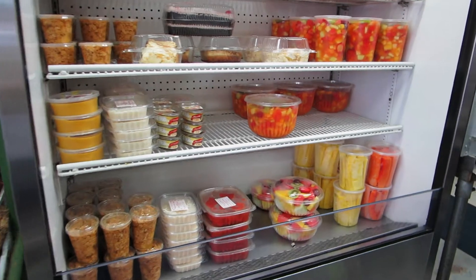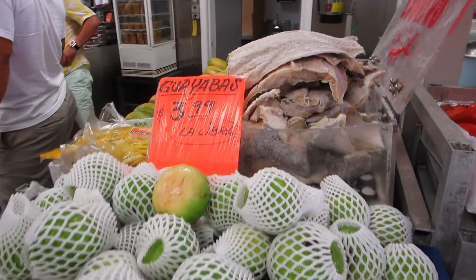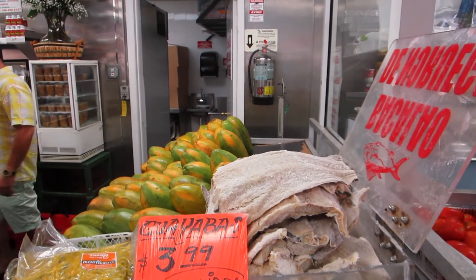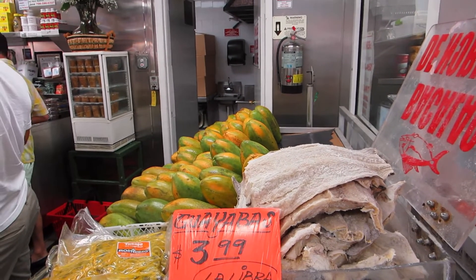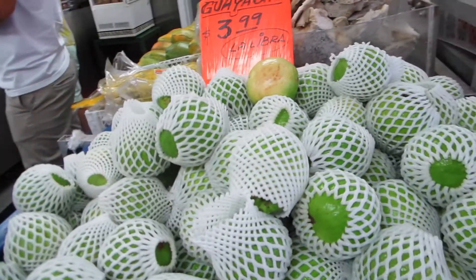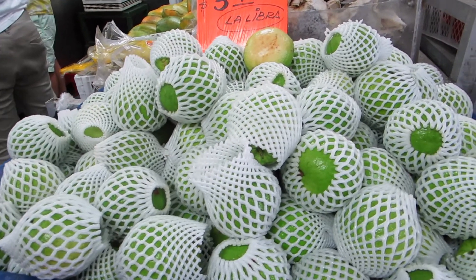And if you don't want to fuss with peeling the fruit, you can get it here already prepared. You have codfish, papaya. Guayaba — this is guayaba. How do you say guayaba in English? Guava. This is guava fruit. People are very friendly here.